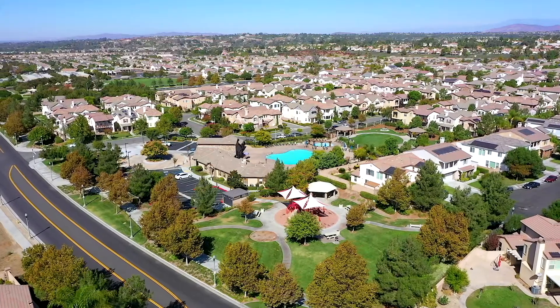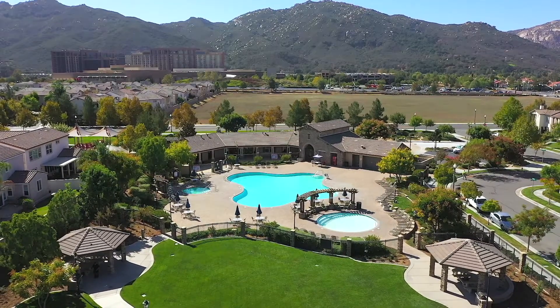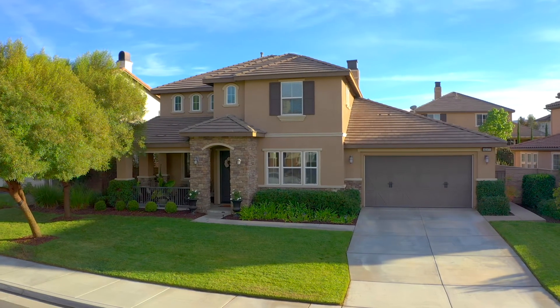Located in the Wolf Creek community, offering its residents resort-like amenities, plus access to distinguished Temecula schools and close to shopping, dining, and entertainment. This is a home that you don't want to miss. Give us a call today to schedule your private tour.